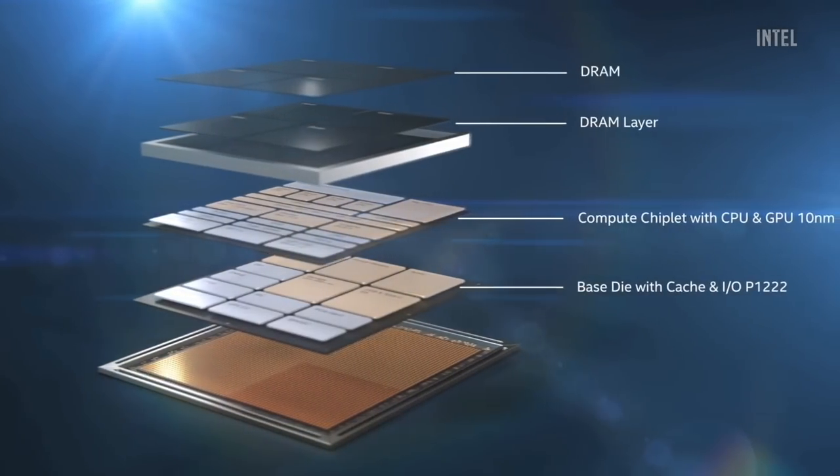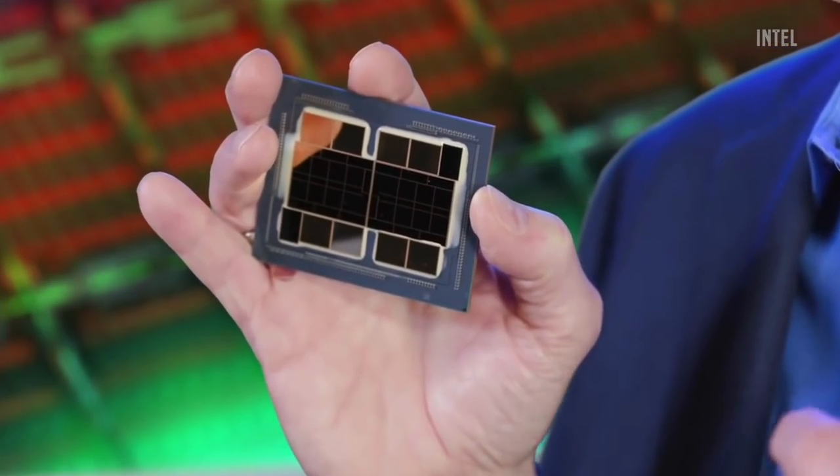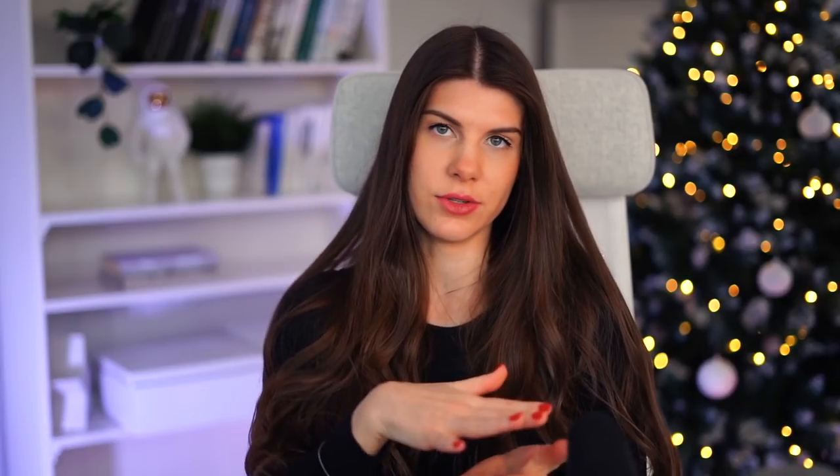Not only TSMC and AMD, but Intel also has 3D microchip technology on their roadmap. Intel has a different approach — they use a tile-based approach, with the goal to improve bandwidth, reduce latency, and reduce power loss. They want to integrate tiles from different process nodes and different manufacturers onto a single chip, moving from system on chip to a system on package. The key difference is that Intel uses their own EMIB interconnect technology and Foveros stacking technology, both developed internally.